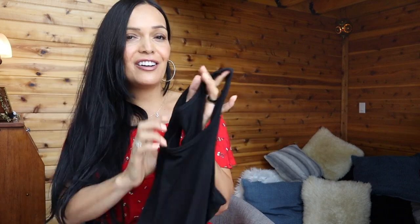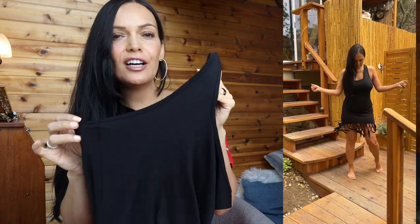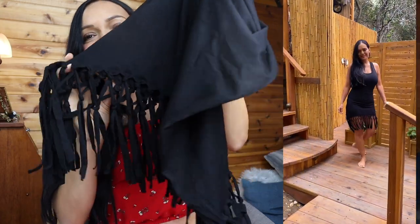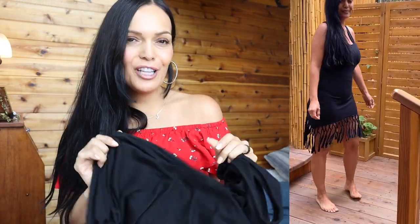Now moving into the perfect cover-ups for this summer — all of these are the highest-rated Amazon options. This first one is a tank style. I got this in a size small and it's $23.97. It's a really nice soft, stretchy fabric — not too sheer and not too heavy. You can also wear this as a dress. What I loved about it are the tassels along the whole bottom, which give it a nice flowy feel.